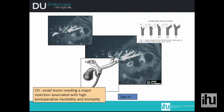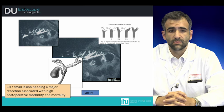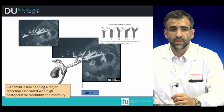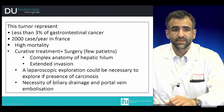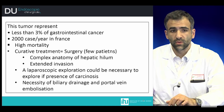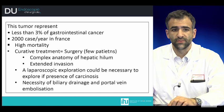For this kind of tumor we have two different situations: intra-hepatic cholangiocarcinoma and extra-hepatic cholangiocarcinoma. We are going to speak about extra-hepatic cholangiocarcinoma, which means the one that occurs in the bile duct. It's usually a small lesion that requires a major resection associated with high morbidity and mortality. This tumor represents less than 3% of gastrointestinal cancers, with more than 2,000 cases per year in France, with an extremely high mortality, and curative treatment with surgery is possible in only few patients.